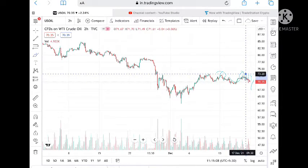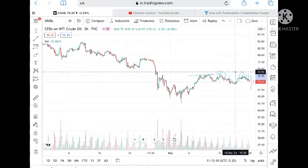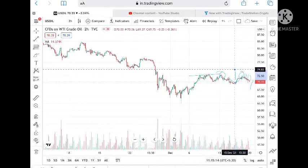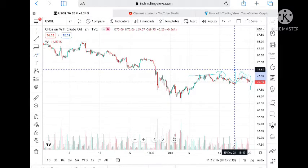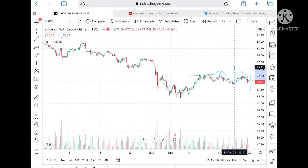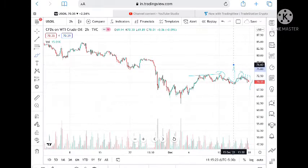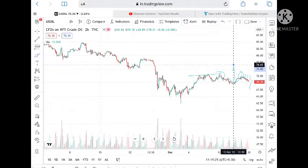These levels are already tested here twice, so chances are very high it can go and touch a level of 73.28. Once this range breaks upside, we can see it go further to a level of 74.26, and from there a level of 74.82. Once it closes close to this position, we can see a level of 75.87.